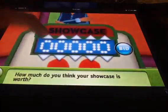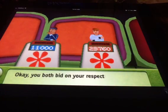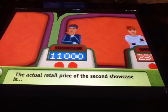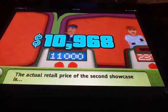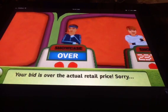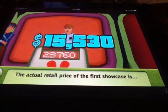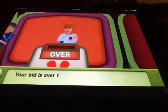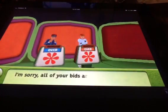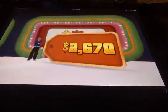How much do you bid? Okay, you've both bid on your Showcases — let's see what they're worth. The actual retail price of the second Showcase is revealed: your bid is over the actual retail price, sorry. The actual retail price of the first Showcase is revealed: your bid is also over. All bids are over the actual retail price — nobody wins the Showcase.